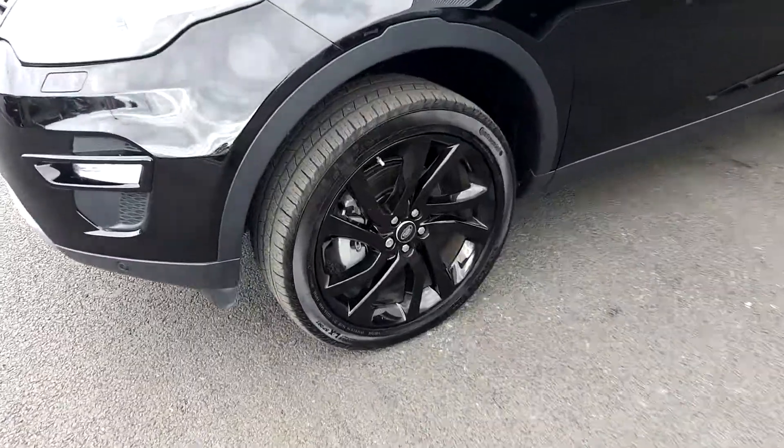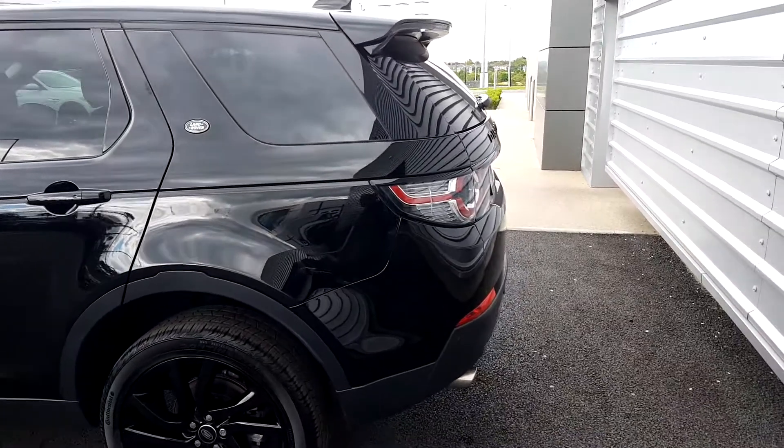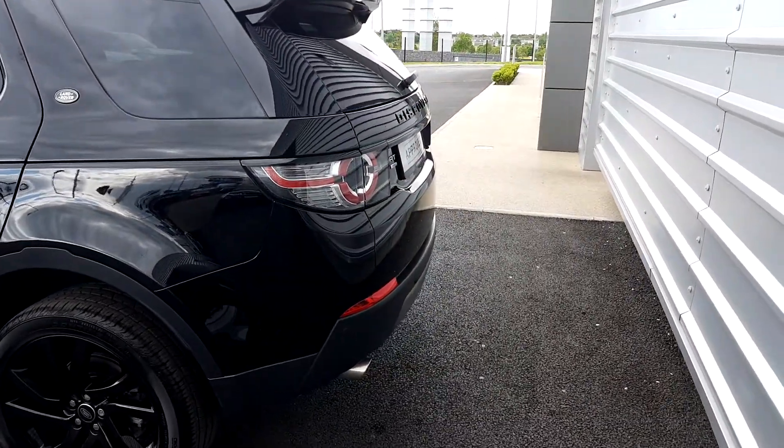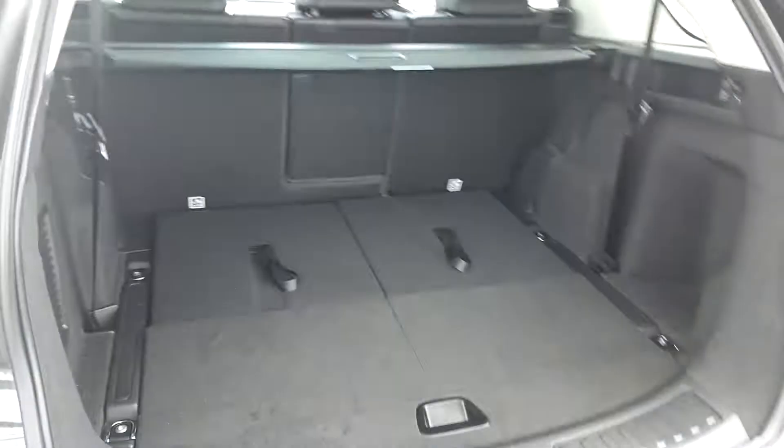This car has front fog lights and gloss black alloy wheels which are 20 inch. It has privacy glass in the rear, front and rear sensors, and a parking camera as well. There's also a power tailgate for the boot, and two extra seats in the back.